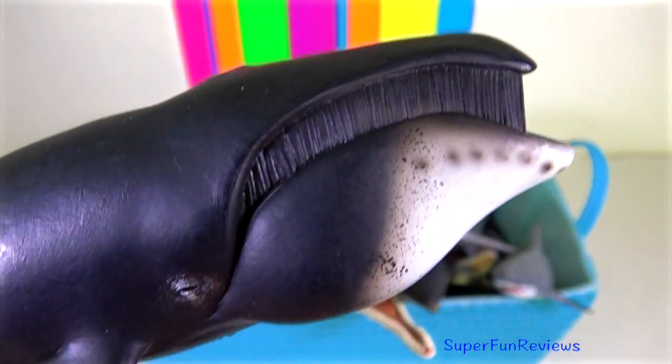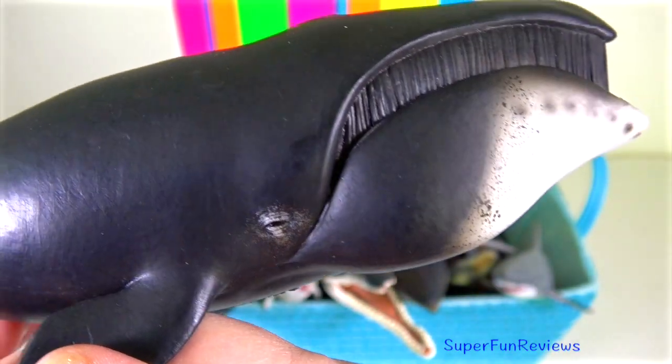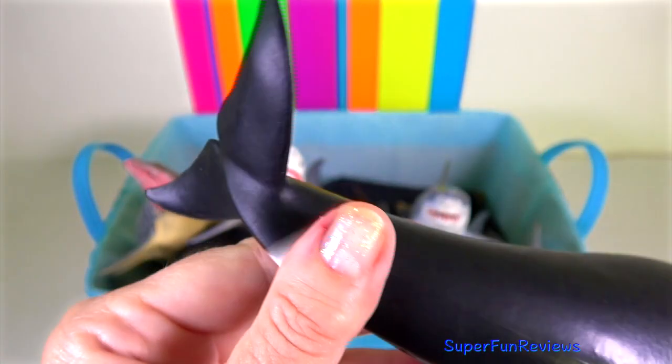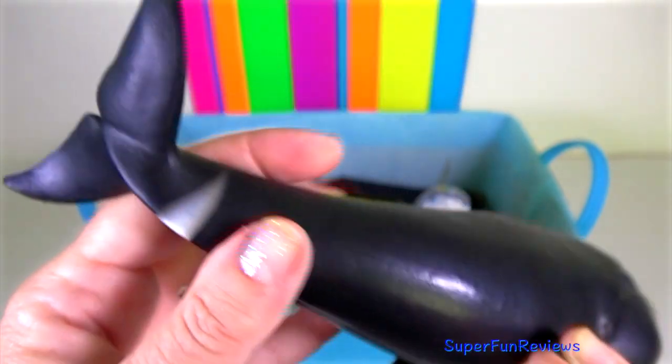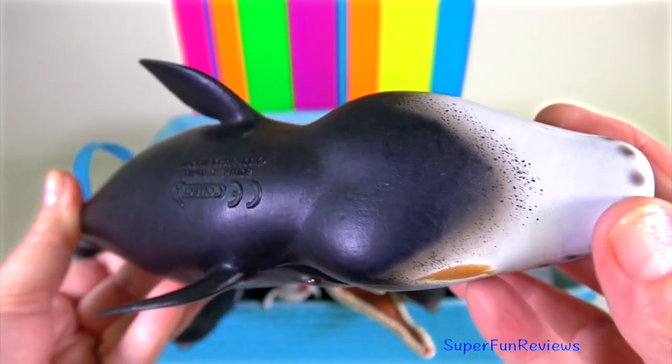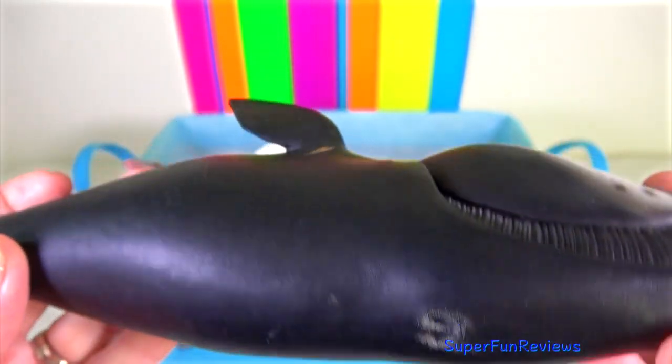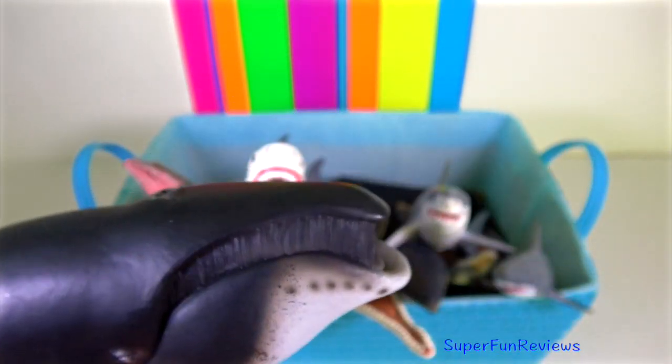Bowhead whale — they have a thick layer of blubber that protects them from the freezing cold Arctic waters. Their main predators are killer whales, and they can stay underwater for 40 minutes without returning to the surface to breathe.